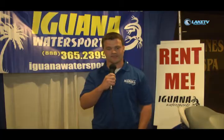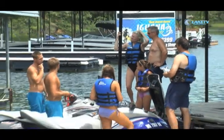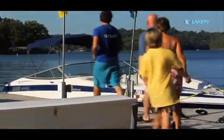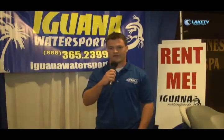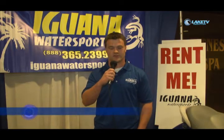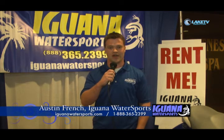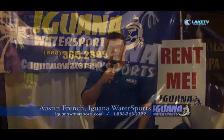Our minimum for rentals is 2 hours and you can go all the way up to 8 hours, and even if you want you can rent up to 5 days and get the last 2 days free. Come out and see us this summer. We've got several convenient locations. Come and see us at Iguana Water Sports. You can contact us at 1-888-365-2399 or make your reservation online at www.iguanawatersports.com.